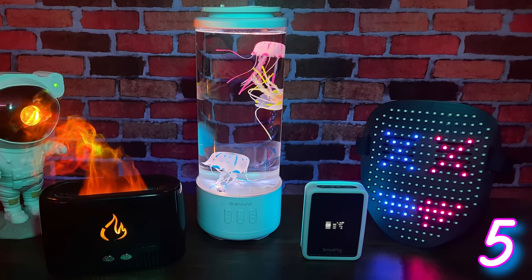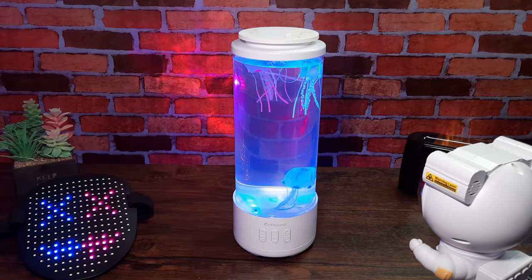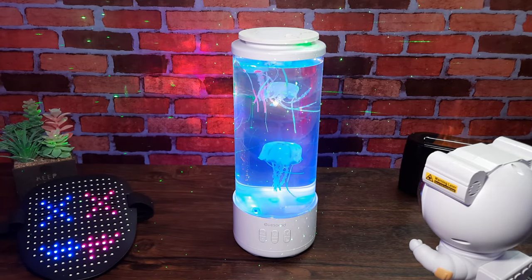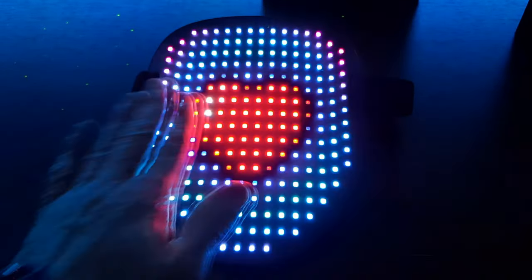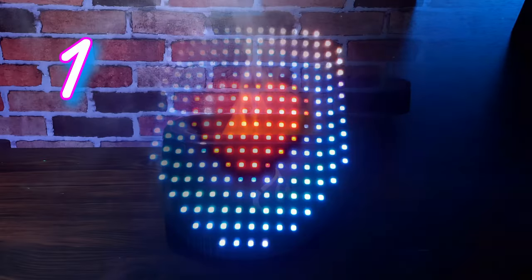Hello YouTube, welcome to today's video where we're taking a look at five random LED products that are not only fun to use but they look cool, and some even have Bluetooth and gesture control. My name's Craig, this is Really Random Reviews, and without further delay let's get into today's video.